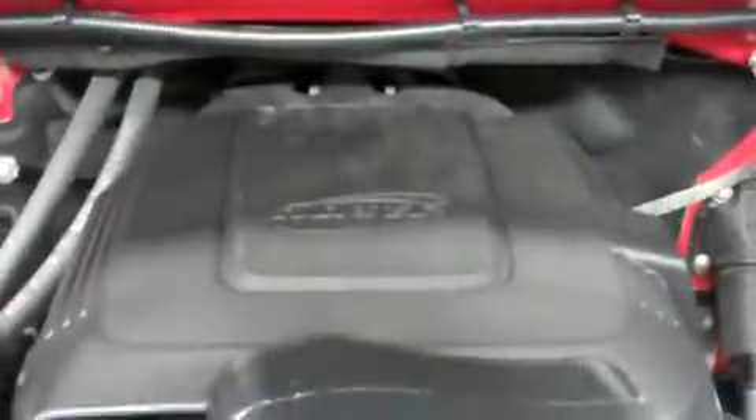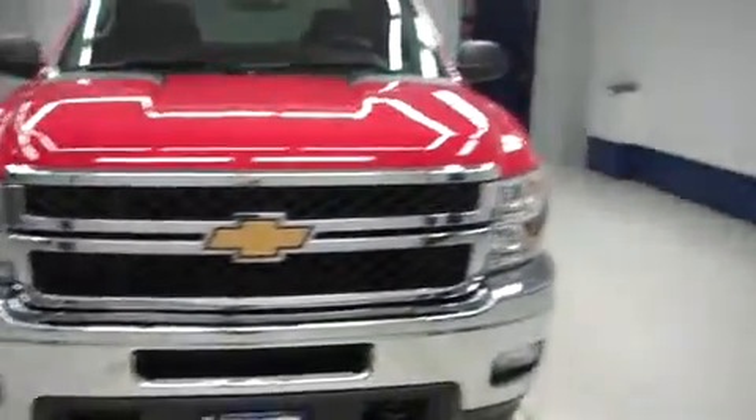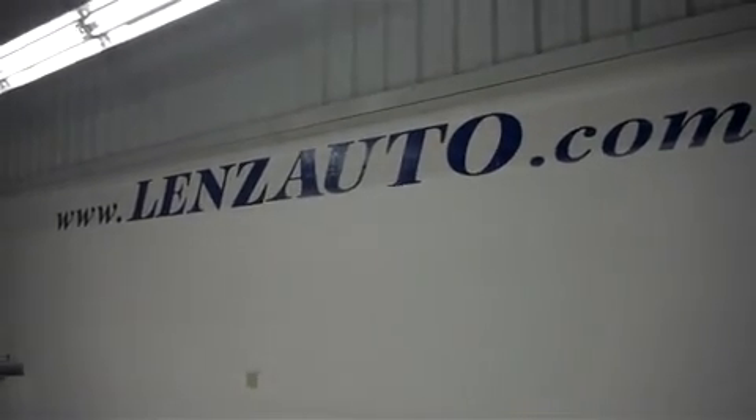That's the 6.0 liter Vortec motor — very clean engine bay, as you can see. For more pictures of this Chevy 2500 or other trucks in our very large inventory, visit our website at www.LenzAuto.com.